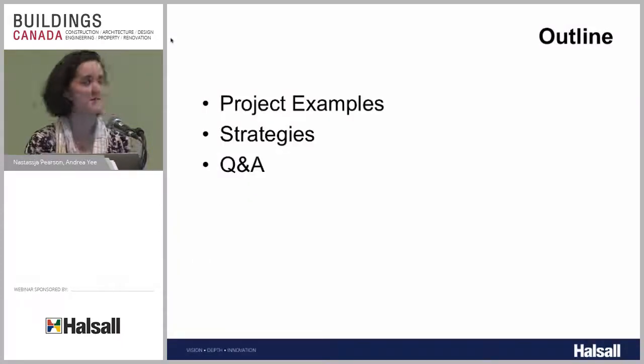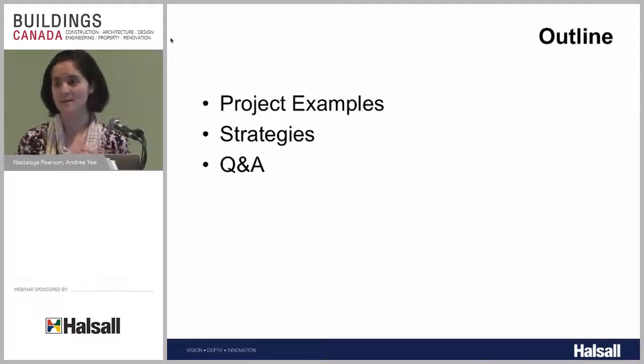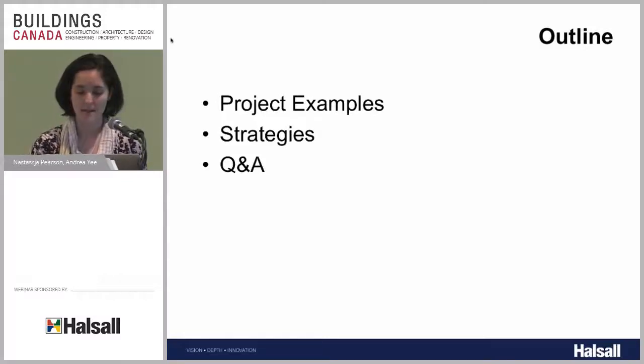Our presentation is pretty straightforward. We're going to go through some project examples and experiences where things didn't go exactly as planned and unintended issues came up. Then we'll talk about some strategies to help control and manage those issues. Then we'll open it up for questions and answers.